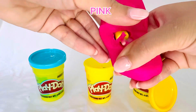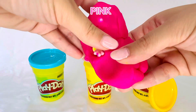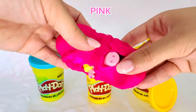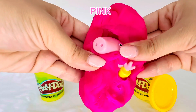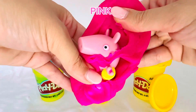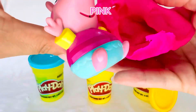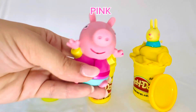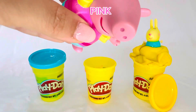I see a hand. What's that? It's a hand. Let's move the Play-Doh away. I see a nose. Let's push the pink Play-Doh away to see what's under. It's Peppa Pig's eyes and her ears. It's Peppa Pig! She was hiding in the pink Play-Doh because she is pink.